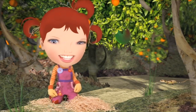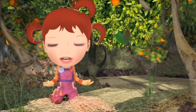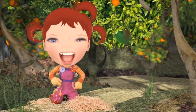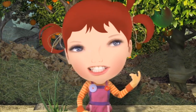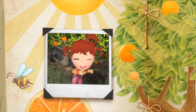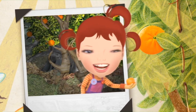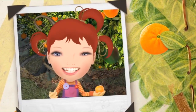This is an orange. I know it doesn't look like an orange, but it is. It's still green, so that means it's not ready to eat yet — it's not ripe. It's still a baby. Before you can eat an orange, it has to be orange. I guess that's why it's called an orange.